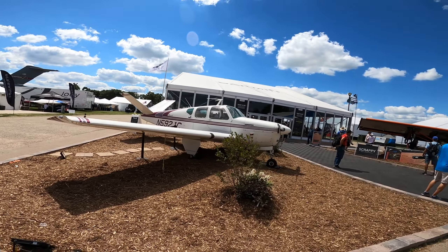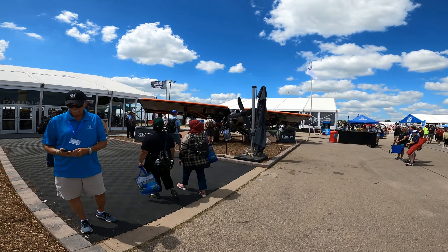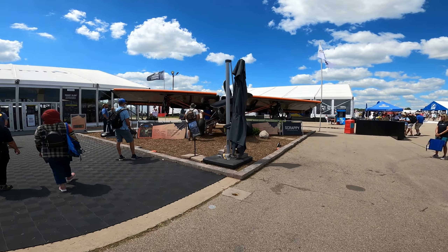Gorman booth — this is Stevie's plane and Scrappy, the infamous Scrappy.